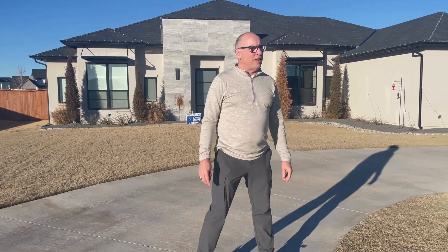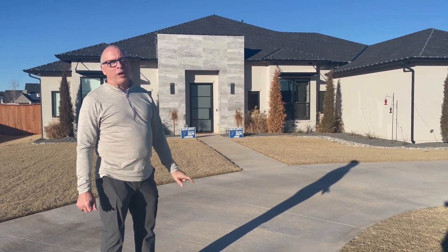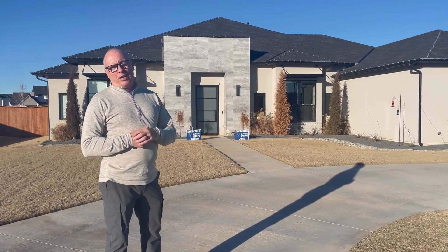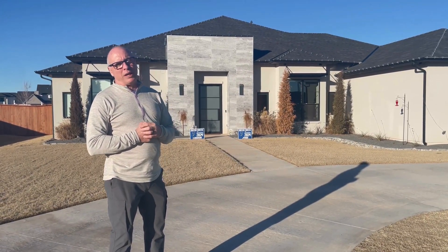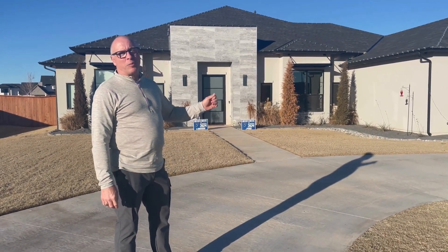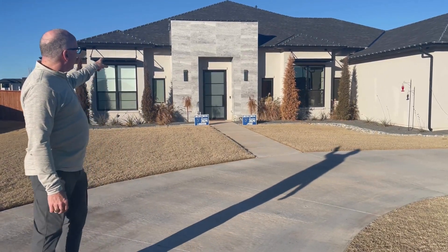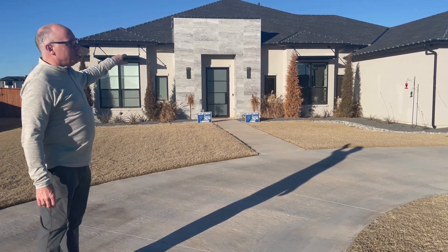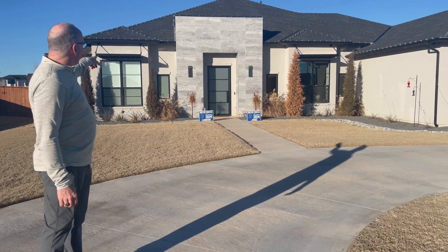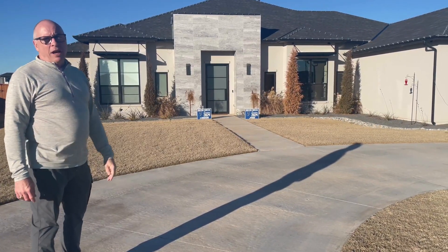Another thing I like about the house is the stucco. I originally had this house planned to be painted brick and Trish kind of vetoed me on that. We ended up spending more money to do the stucco, but I really like it. I think it turned out great with the black windows and the accent of the stone entrance and the surrounds on the windows — I think it turned out great.